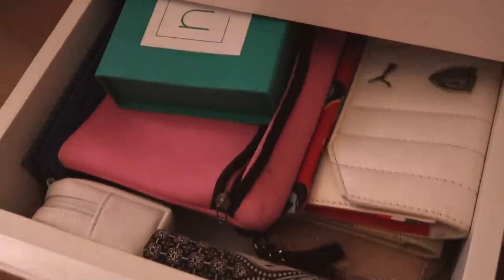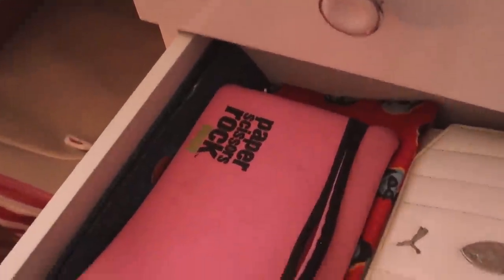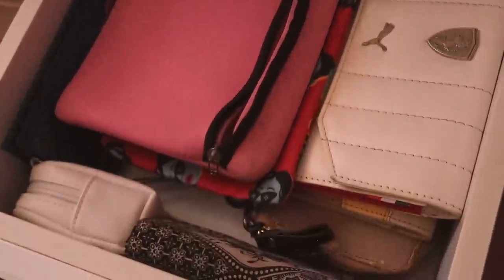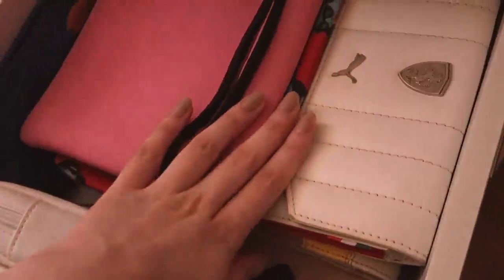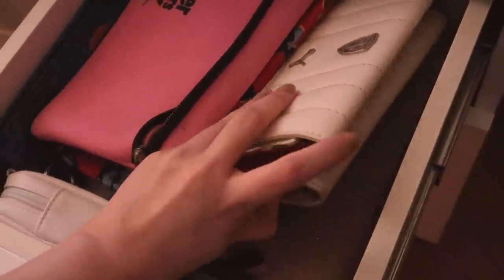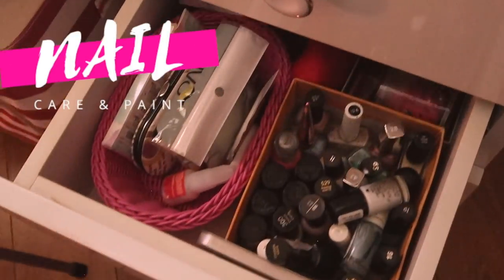Moving on to the third drawer — this has some hair extensions I got from Nish Hair, basically bangs that I'll show you another day. Here I have all of my pouches: makeup pouches, travel pouches, some wallets, and extra stuff I need all the time. I used to travel a lot before the pandemic and I hopefully will travel a lot after, so it's easy to find everything right here.